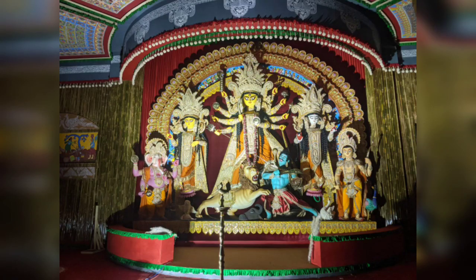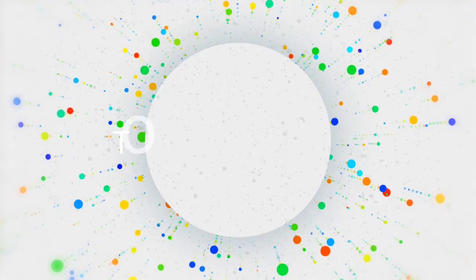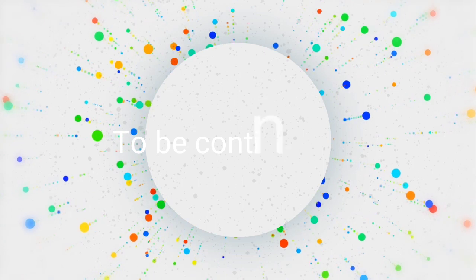Stay tuned for part 2 of Durga Puja 2021 Kolkata.